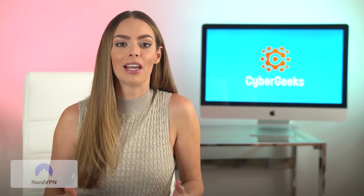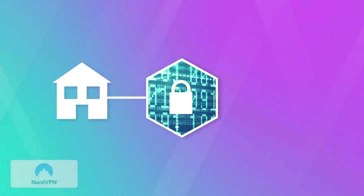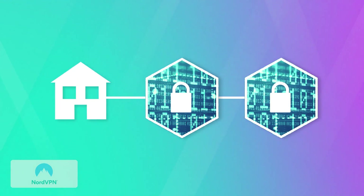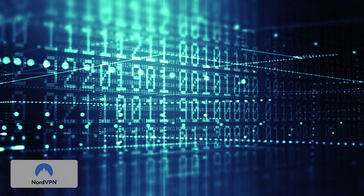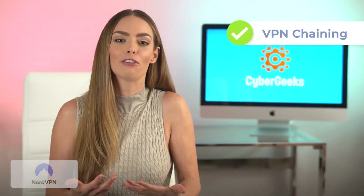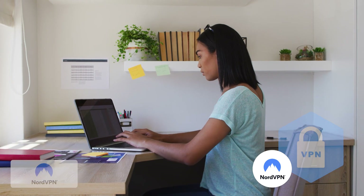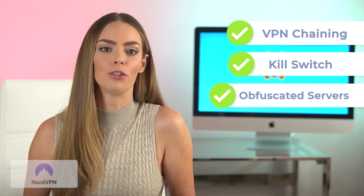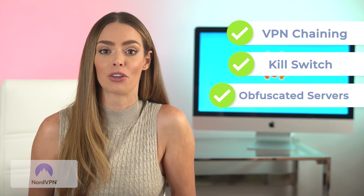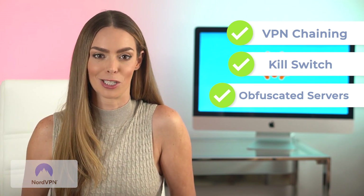As for features, Nord has VPN chaining — what they call double VPN — which allows you to connect through two VPN servers one after another. While connecting through one VPN server is already pretty safe, connecting through two double-encrypts your data, making it super jumbled and therefore super safe. They also have an automatic kill switch which protects you even if you accidentally lose connection to a VPN server, and obfuscation, which makes it so no one can even tell that you're using a VPN, including your ISP.